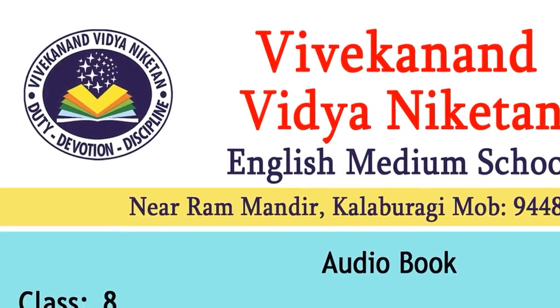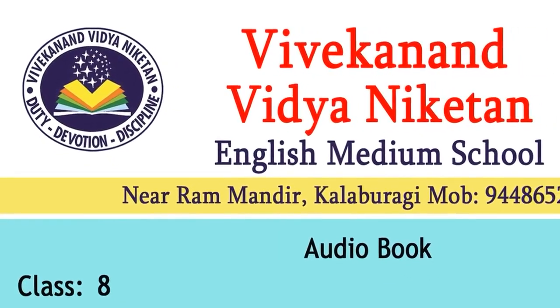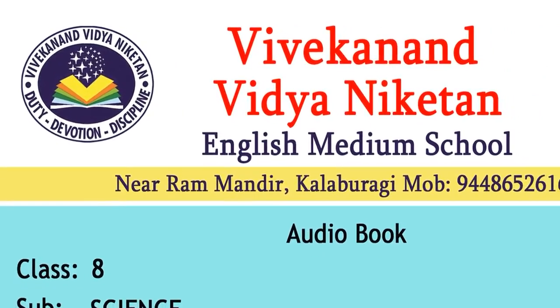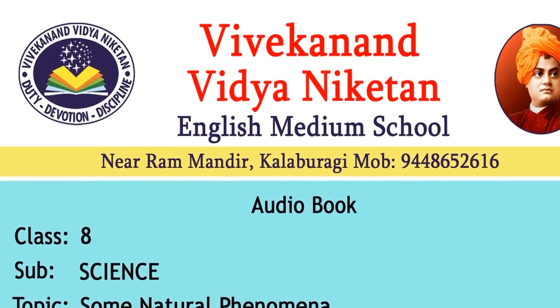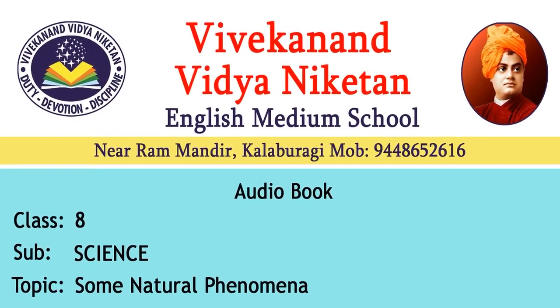Lesson number 15: Some Natural Phenomena. In class 7th, you read about winds, storms and cyclones. You learned that cyclones can cause a lot of damage to human life and property. You also learned that we can protect ourselves from this destructive phenomena to some extent. In this chapter, we shall discuss two other destructive natural phenomena — lightning and earthquakes. We shall also discuss what steps we can take to minimize destruction caused by these phenomena.